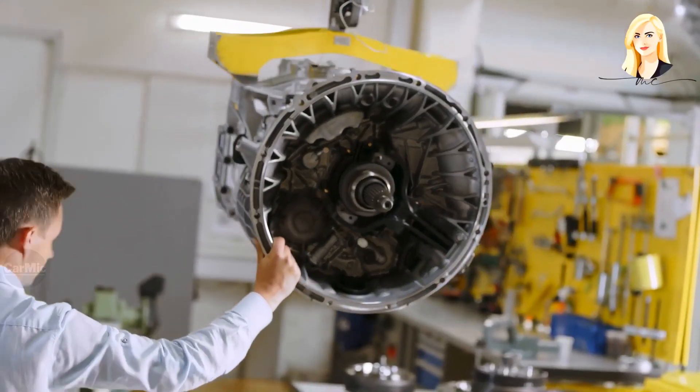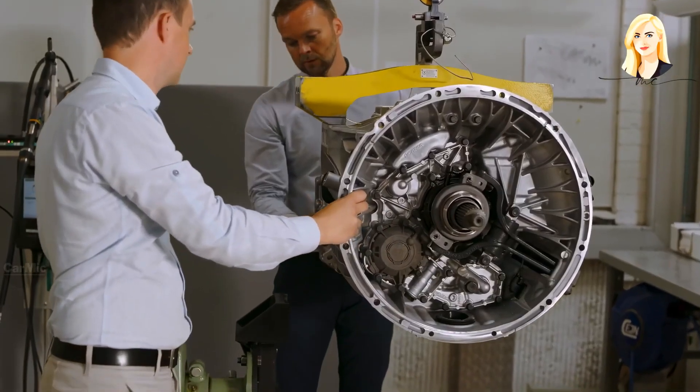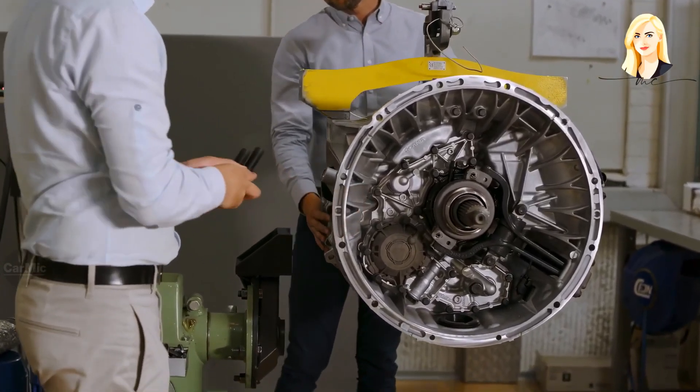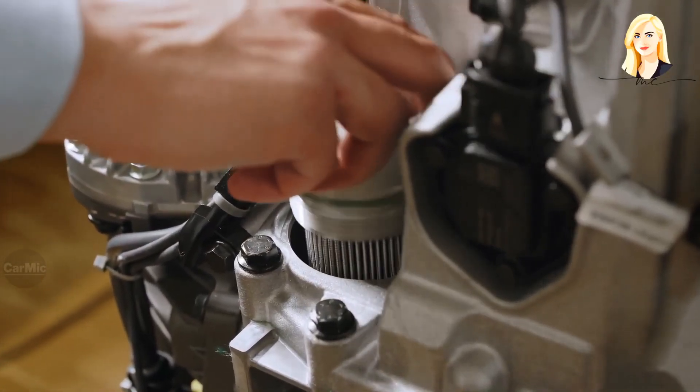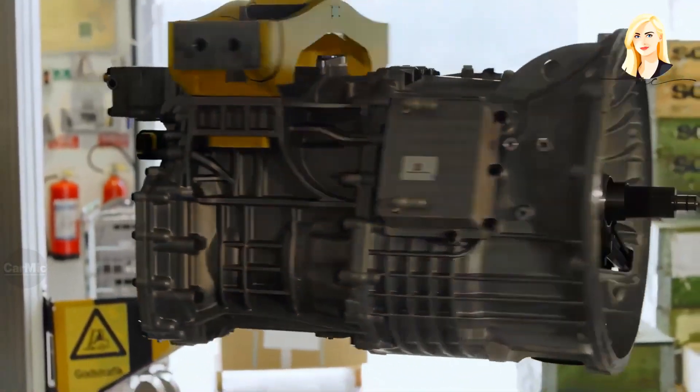In this gearbox, there is also a unique variable oil system which allows the gears to spin more easily, consuming less energy. When you drive the new Scania Super with the new gearbox, you won't even notice the gear system.